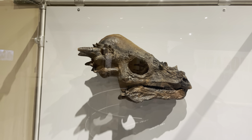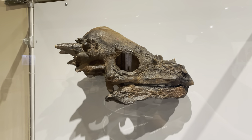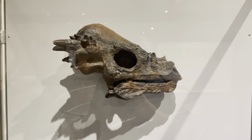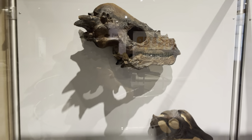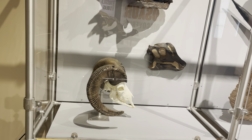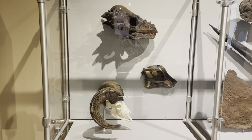Here is a skull of a Pachycephalosaurus — those dinosaurs that had the hard-plated heads. You'd often see in the movies they're headbutting each other. Well here you can see in comparison the skull of a bighorn sheep — it's really not all that much different in size.